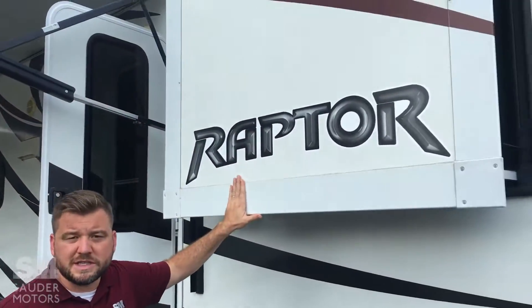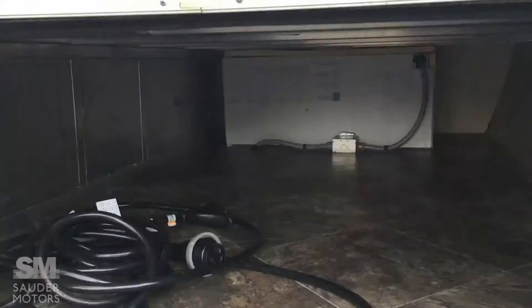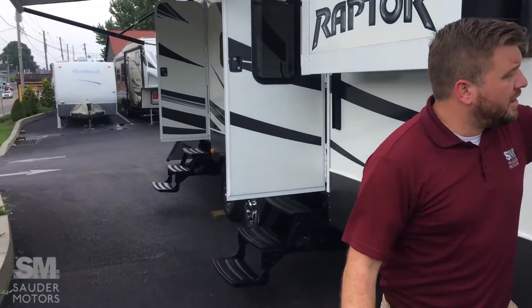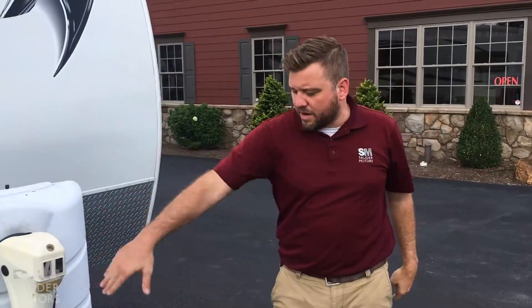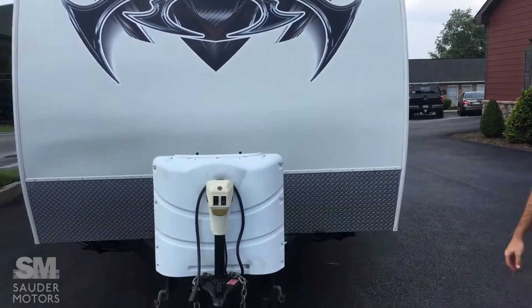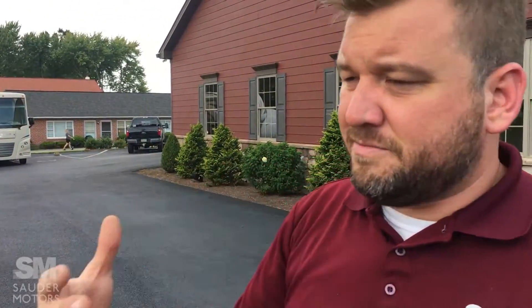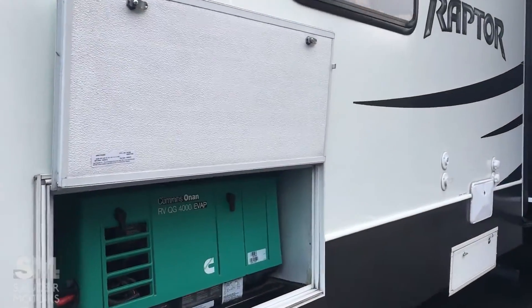This is a wardrobe slide which we will see in a bit. Got some storage up front — not pass-through because the other side has the generator, but lots of storage space up front. Got our tanks, got our power tongue jack. We have the generator running because we wanted to show you that it works — it's a 4,000 watt generator right there.